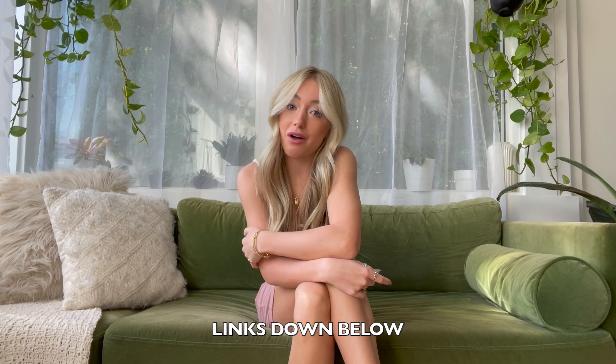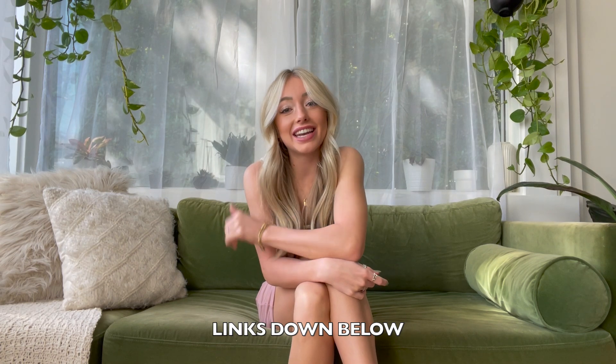That's the end of my video! I hope you guys enjoyed. Go comment below which outfit was your fave, like this video, subscribe to my channel if you want to see more, and I will see you guys next time. Thank you for watching, bye!